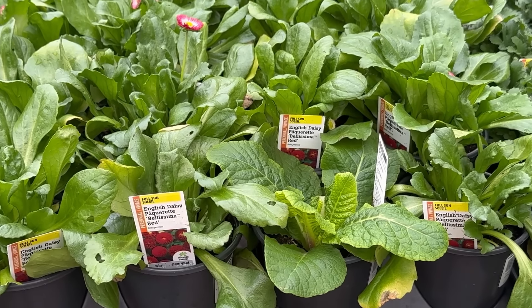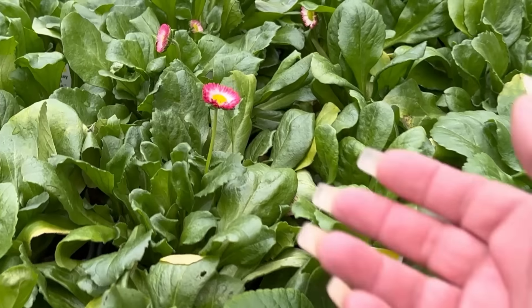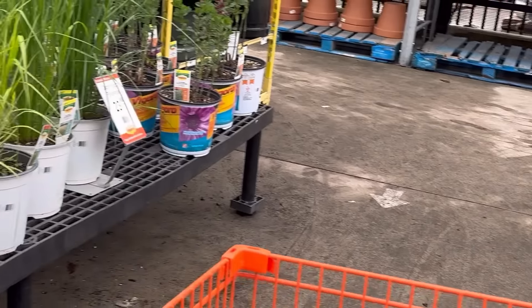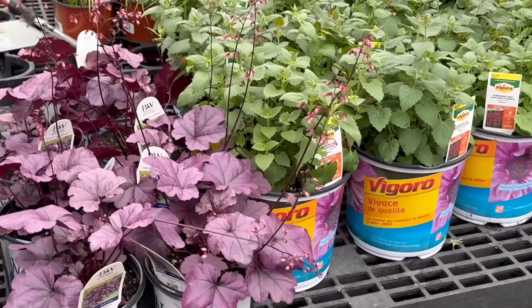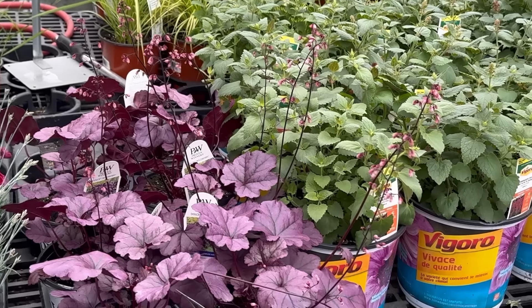What are these? Daisies — very pretty, delicate. It's starting to rain. I'm going to mosey on into the store and go through one little section.